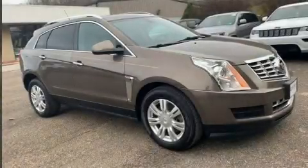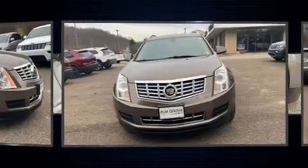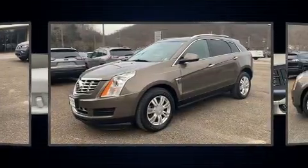The 2014 Cadillac SRX. A 3.6-liter V6 engine pairs with a sophisticated six-speed automatic transmission, and for added security, dynamic stability control supplements the drivetrain.